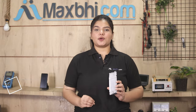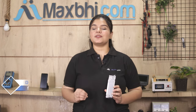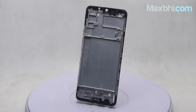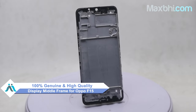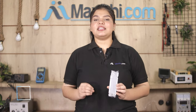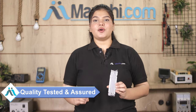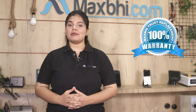You can buy a new display middle frame for your phone. This display middle frame is a 100% genuine quality product which works similar to your original product with a perfect fit for your Oppo F15. This display middle frame is inspected by our quality team, and Maxp.com's trust replacement warranty ensures you can buy with confidence and have no problem.